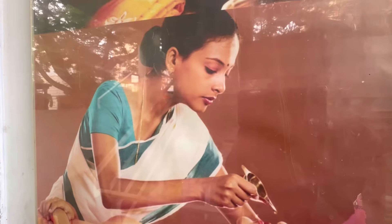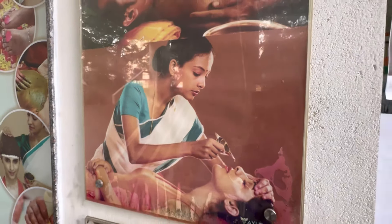This is a ladies' Panchakarma room. If you are having a good friend, you can share this video with us.